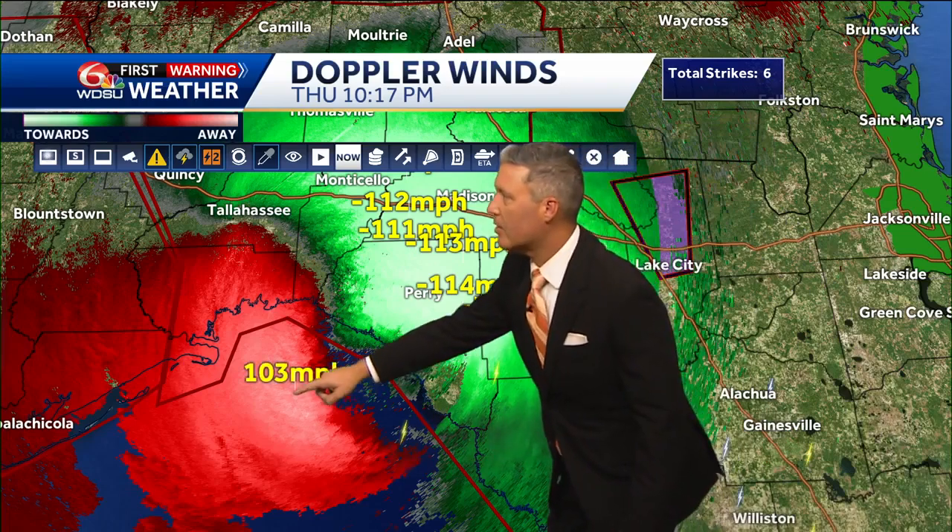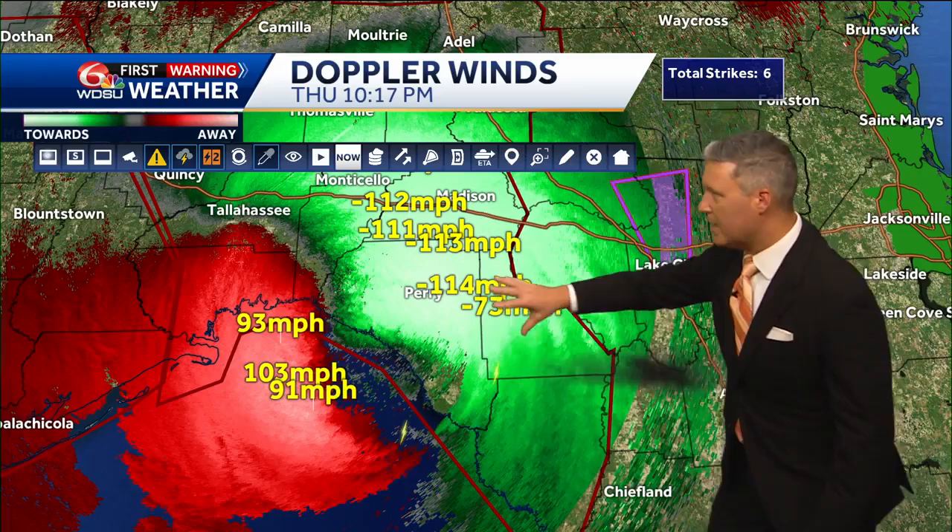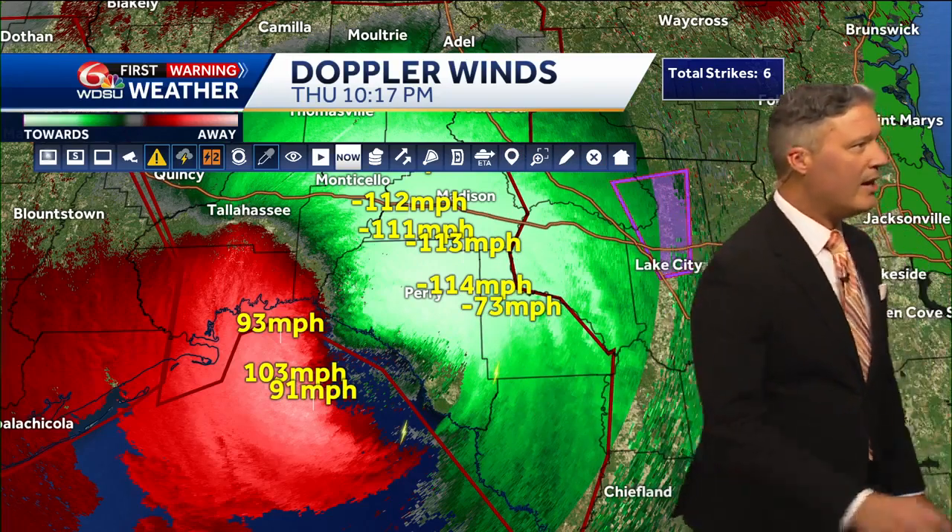What about on the backside of this? 103 and still 93. So the winds on the west side are not as strong, which is typical — you get the aided velocity of the winds in front of the storm as well.